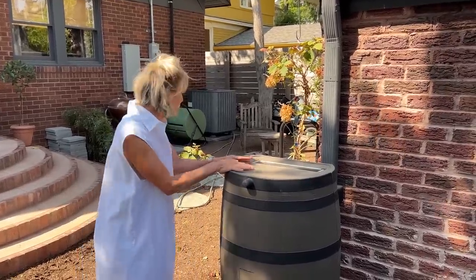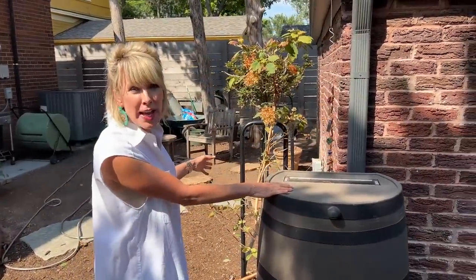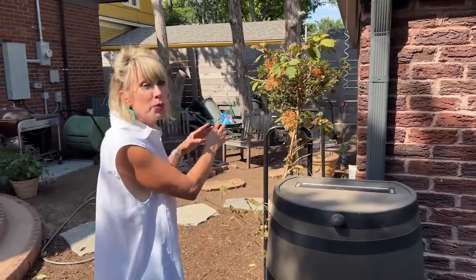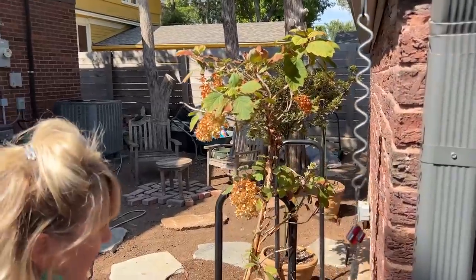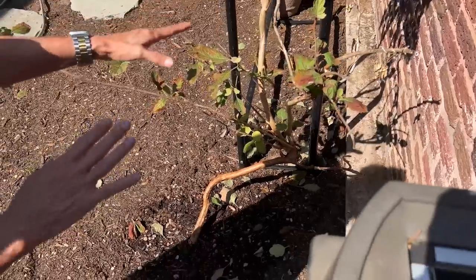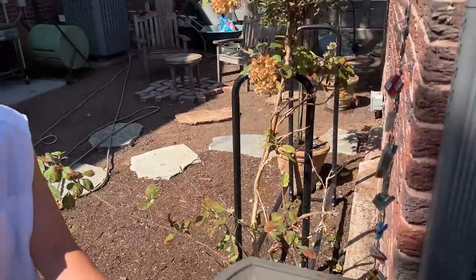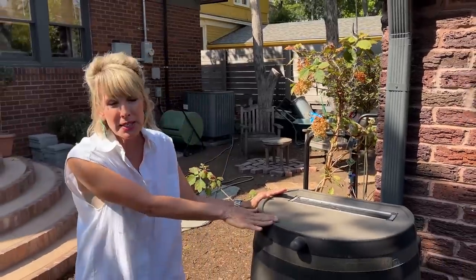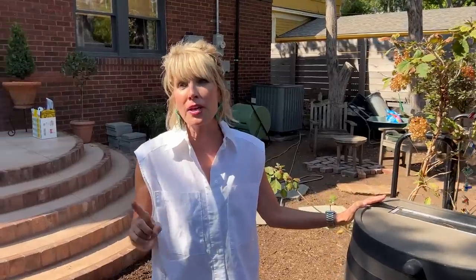Planted beside the rain barrel is a giant oakleaf hydrangea that doesn't look giant now because it's been moved and stressed, but before long it will flesh out. It's already producing new growth and there will be more greenery flowing and cascading over the side to soften the whole area. Thank you so much for the heads-up about painting the barrel — I will absolutely follow through on that.